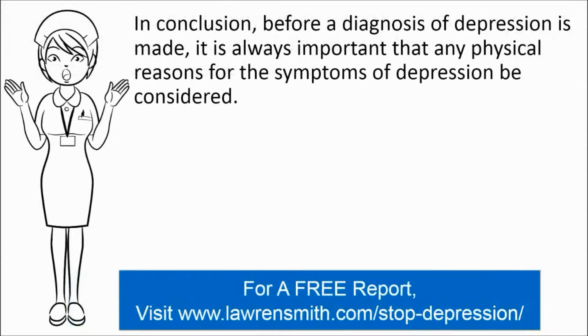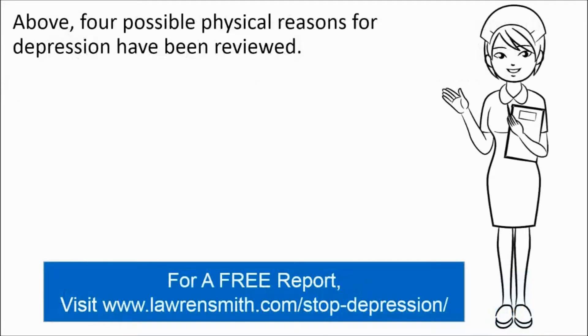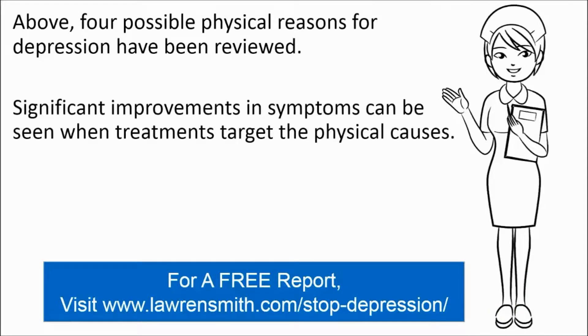In conclusion, before a diagnosis of depression is made, it is always important that any physical reasons for the symptoms of depression be considered. Four possible physical reasons for depression have been reviewed, and significant improvements in symptoms can be seen when treatments target the physical causes.